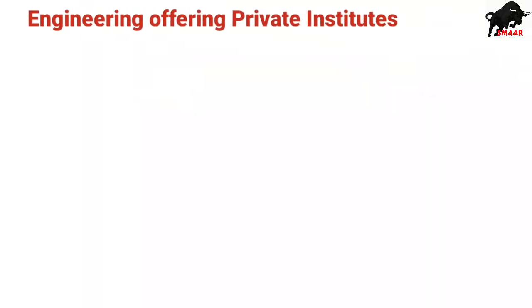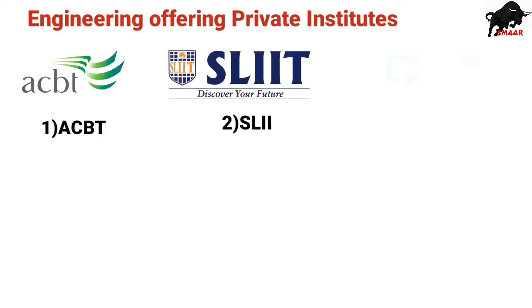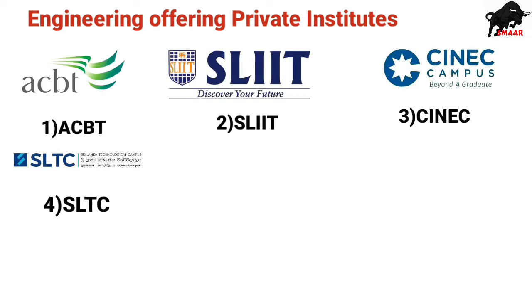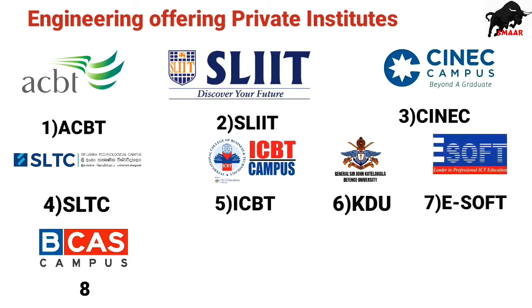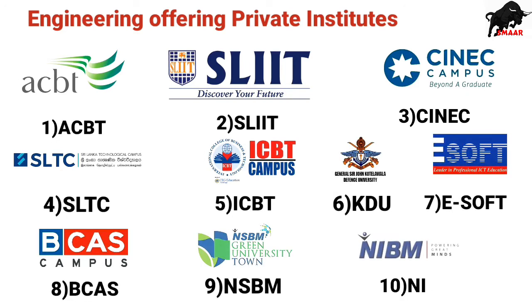First of all, we need to know what are the famous private institutes offering the engineering degree. I have only mentioned the famous institutes offering the engineering degree — apart from these there are numerous institutes offering engineering degrees.